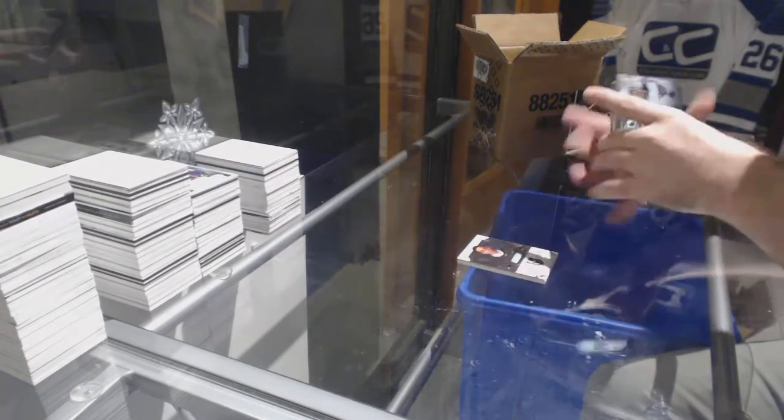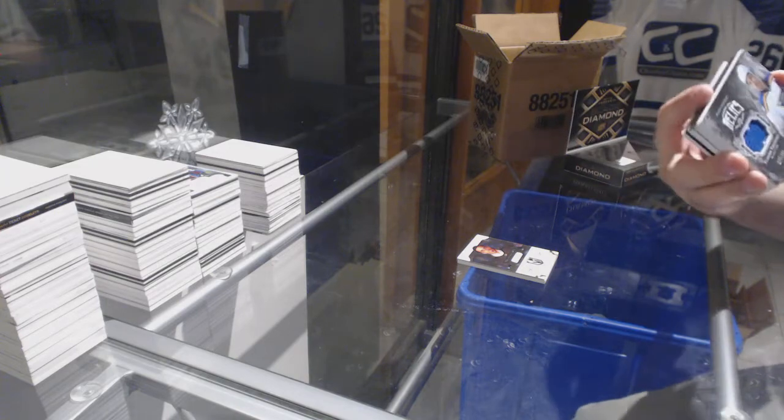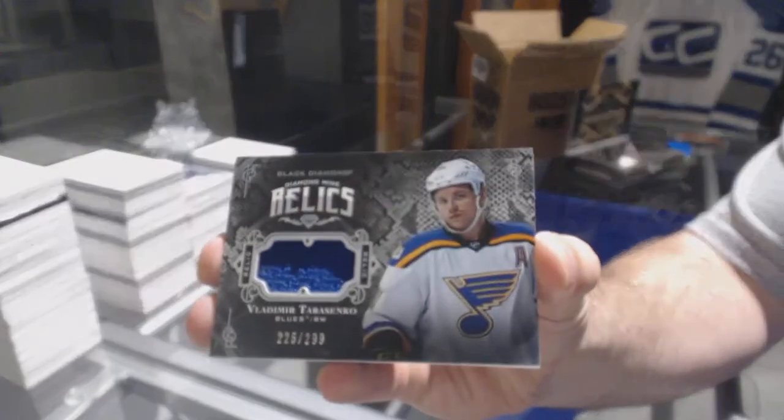For the St. Louis Blues, the 299, Diamond Mine Relics. Yeah, this is this year, isn't it? Vladimir Tarasenko.